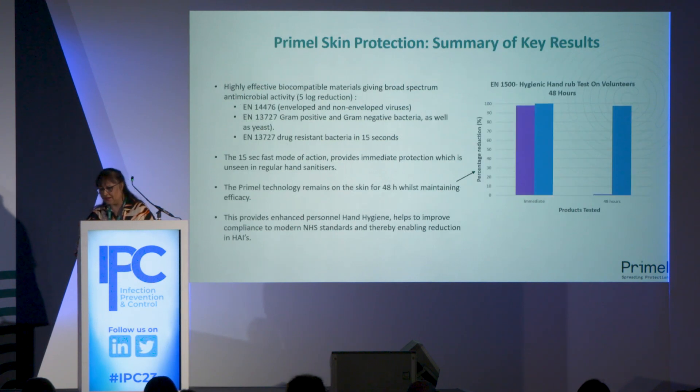Here is a key summary of results. We have a very effective product, and through the use of biocompatible materials it provides a broad spectrum of activity. Using EN standards — which look at efficacy against enveloped and non-enveloped viruses, gram-positive and gram-negative bacteria, and yeast — we were able to achieve five-log efficacy. We also looked at four different strains of multi-drug-resistant bacteria and again achieved very good efficacy within 15 seconds. This 15-second mode of action provides immediate protection unseen with other alcohol-based hand sanitizers.